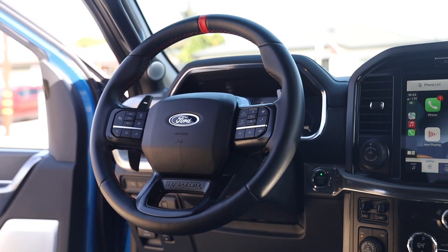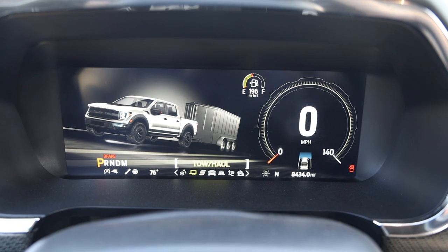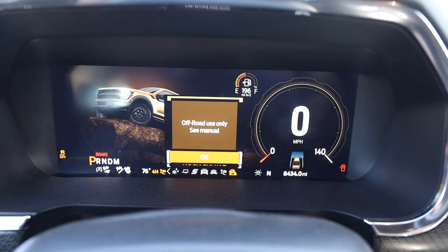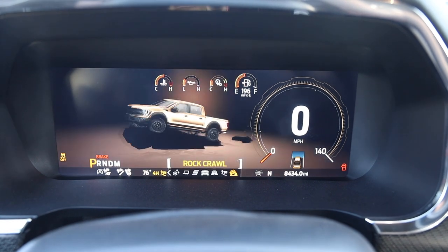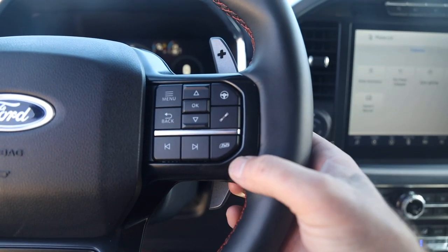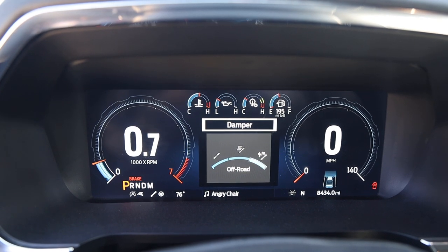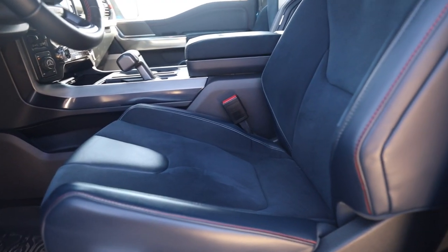You have a leather-wrapped heated steering wheel with metal paddle shifters. Drive modes include: Normal, Sport, Tow/Haul, Slippery, Deep Snow/Sand, Baja mode — which is four-high with traction control off and activates the front camera — and Rock Crawl, which is four-low. On the steering wheel there are three buttons for steering feel: Normal, Comfort, Sport, and Off-Road. Shock settings offer Normal, Sport, and Off-Road. The exhaust has Quiet, Normal, Sport, and Baja modes.